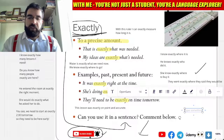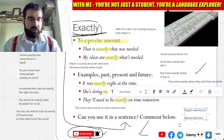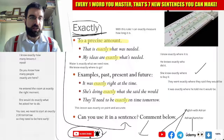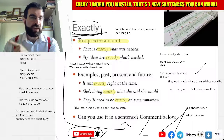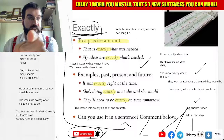And you can find me elsewhere by searching English with Adrian or Adrian Nantchev. So English with Adrian on YouTube and Facebook, and Adrian Nantchev on Udemy. How cool is that, language explorers? Let's keep exploring.